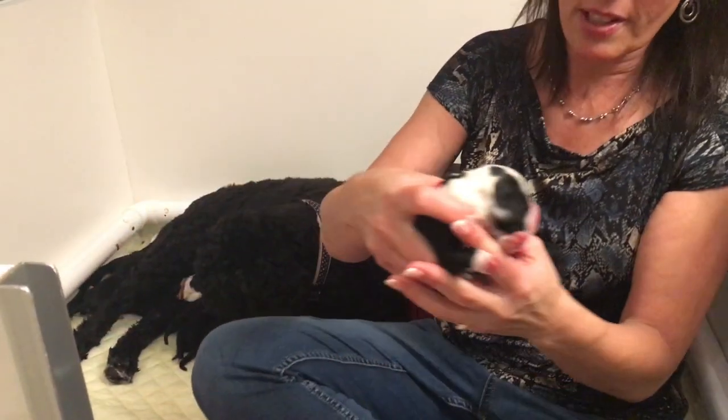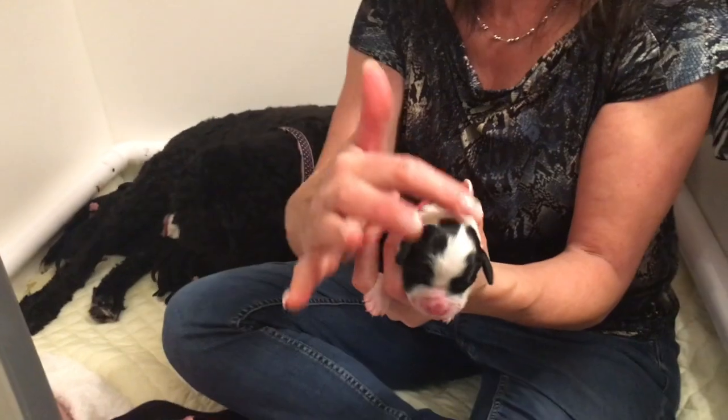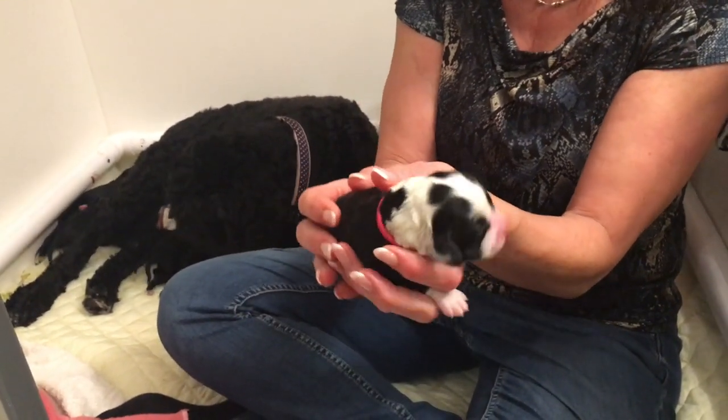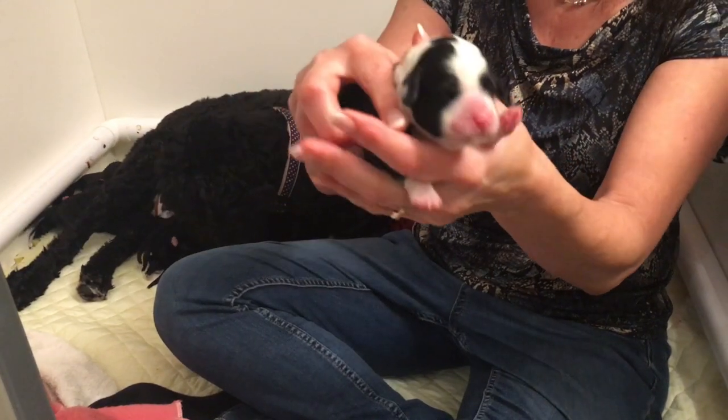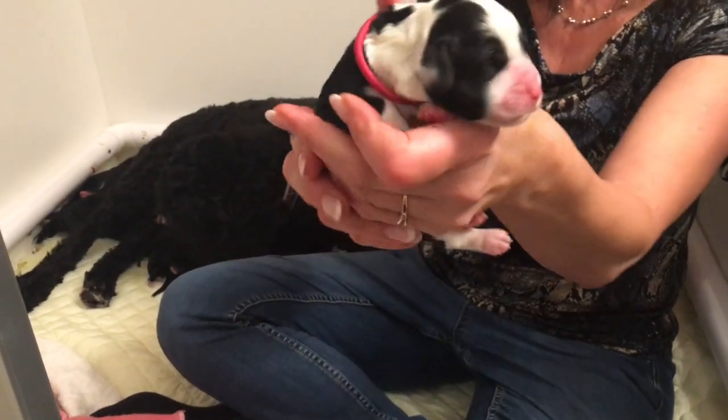And here's Rose. Rose is a little girl. She's got a little different markings than most of the other ones — lots of white on the front, underneath, and on her back legs, and a tip on her tail as well.